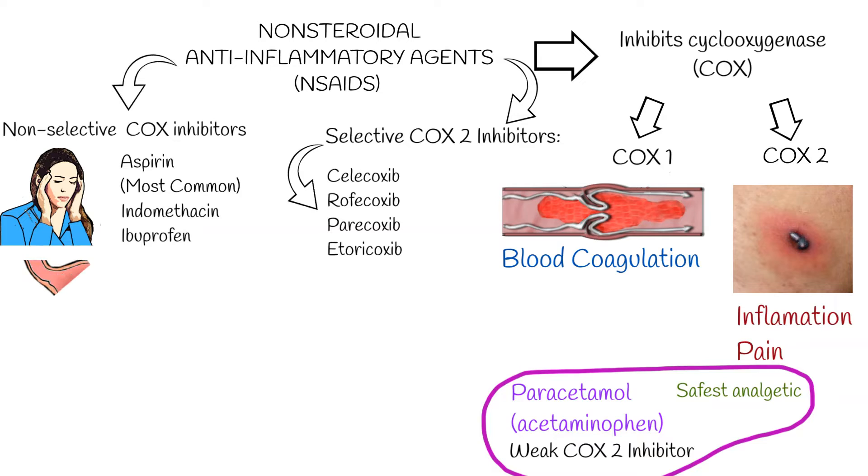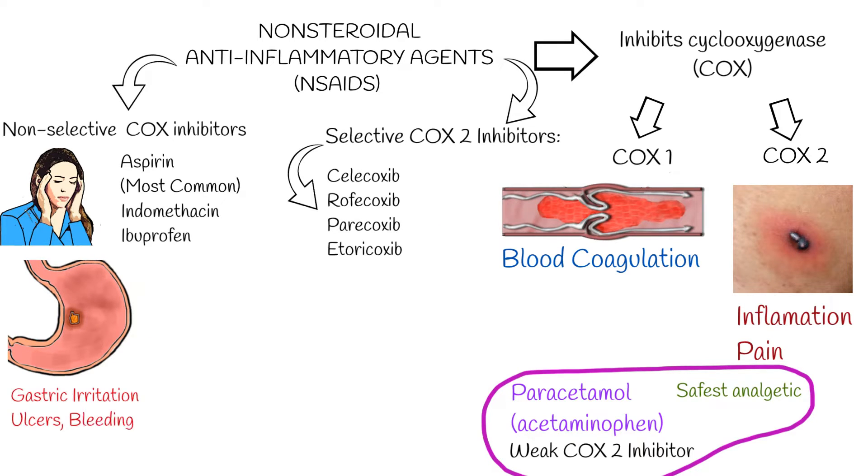Gastric irritation is the most common side effect of non-steroidal anti-inflammatory drugs, especially for aspirin. They may cause erosions and ulceration, leading to bleeding and perforation.